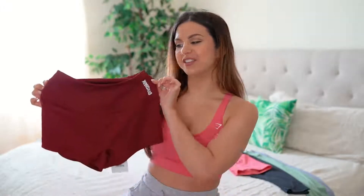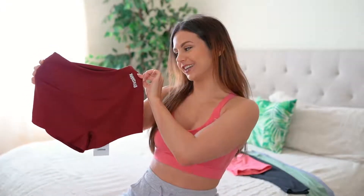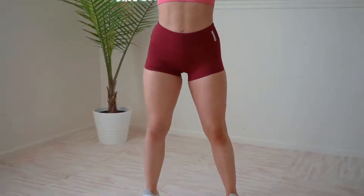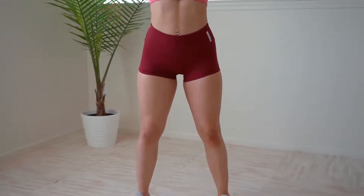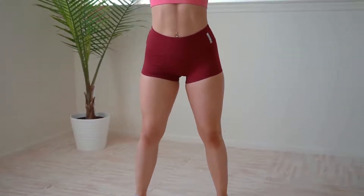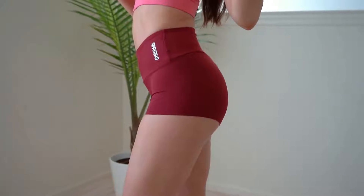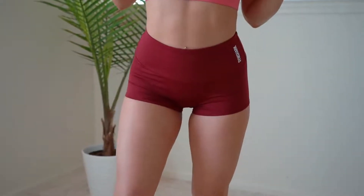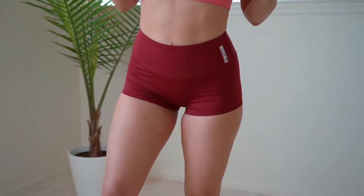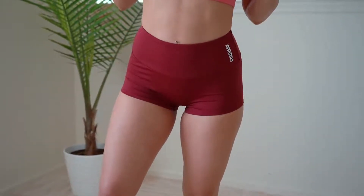Let's start with the shortest of the shorts — their short shorts. This is in the color claret, but they also have charcoal and black, so these are the darker colors of the bunch. If you like brighter colors, just wait. Again, high waisted, buttery soft. These do have seams — they all do — but they feel and fit, in my personal opinion, like seamless.